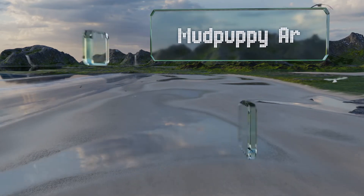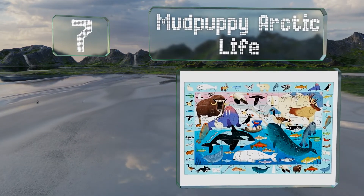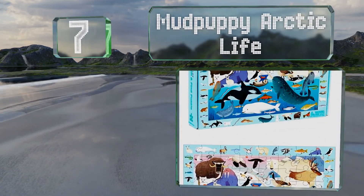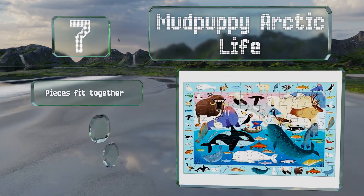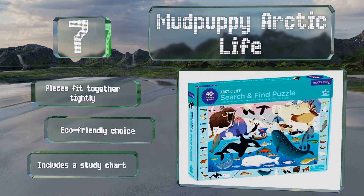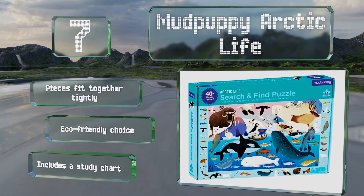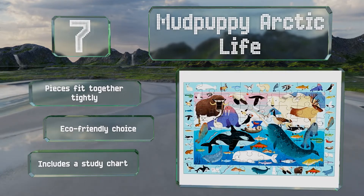At number seven, the Mud Puppy Arctic Life features images of more than 50 animals around the border that children can then look for inside the puzzle once it's fully assembled. This makes it a good choice for teaching kids the names of various creatures. The pieces fit together tightly and it's an eco-friendly choice that includes a study chart.